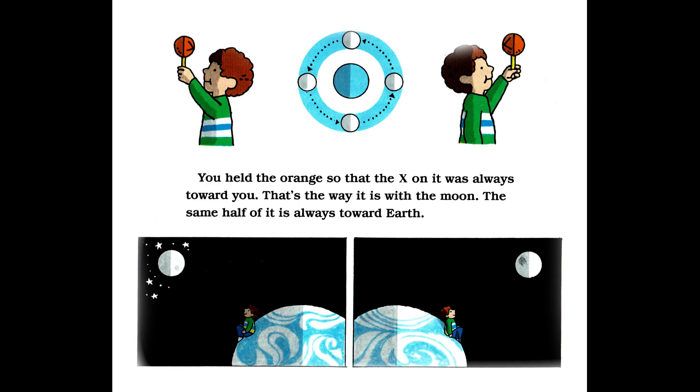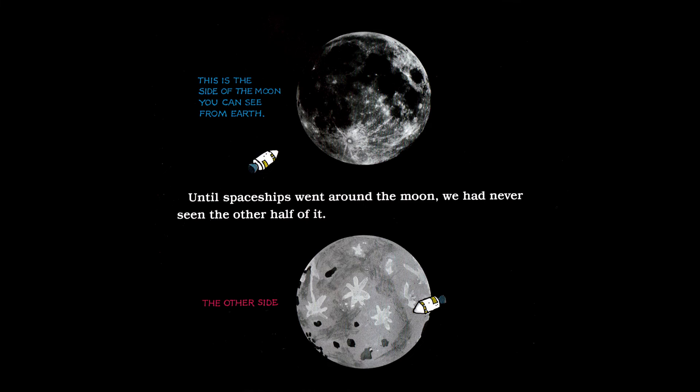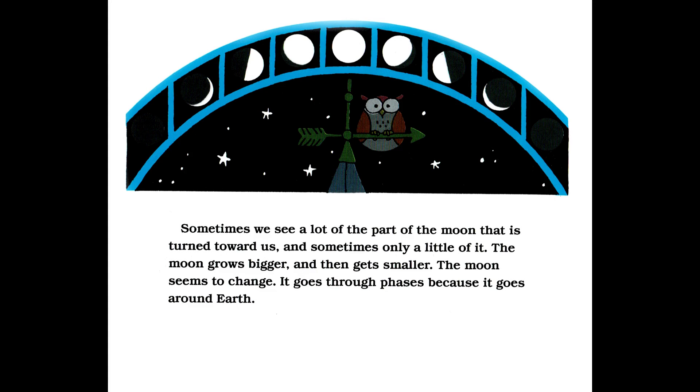You held the orange so that the X on it was always toward you. That's the way it is with the moon — the same half of it is always toward Earth. Until spaceships went around the moon, we had never seen the other half of it. This is the side of the moon you can see from Earth — and the other side. Sometimes we see a lot of the part of the moon that is turned toward us, and sometimes only a little of it. The moon grows bigger and then gets smaller. The moon seems to change. It goes through phases because it goes around Earth.